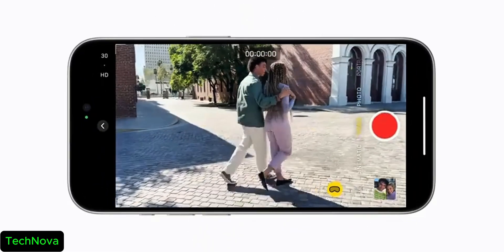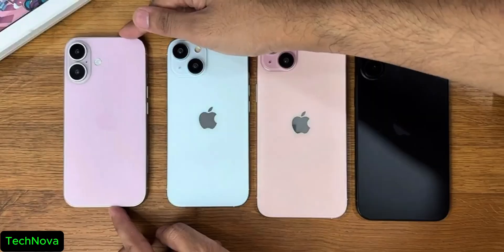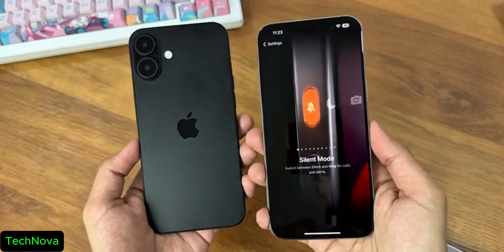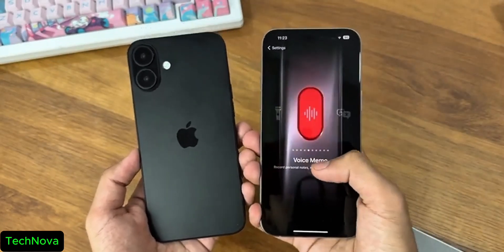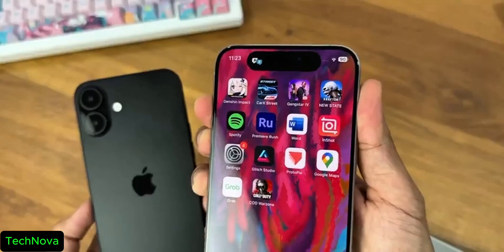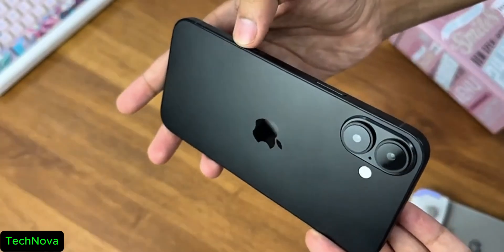The iPhone Pro lineup is getting larger displays at 6.3 inch and 6.9 inch. The side guard, volume keys, and action button can now be used to trigger different functions like turning on the flashlight or translate, and you can also silence your device. The mute switch is now gone and the action button is customizable from settings. There's also a capture button which can shoot instant photos and videos.